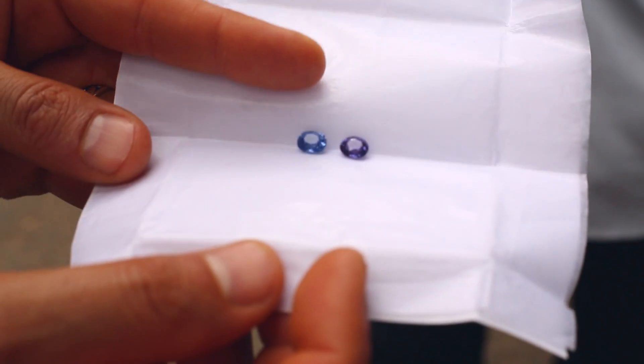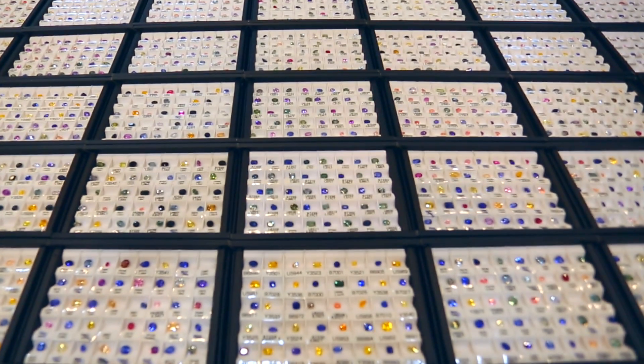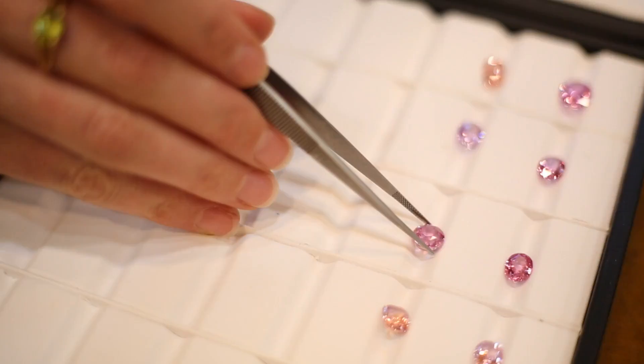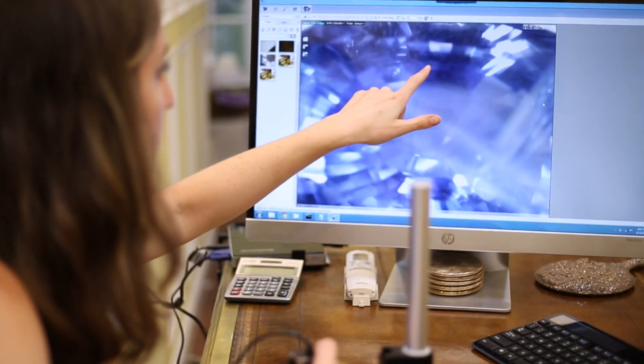Every day we evaluate dozens of sapphires, grading them on color, clarity, hues, and shapes. And though each sapphire we choose for our inventory has been hand selected by us and meets our high quality standards, every once in a while we come across some that are real showstoppers.